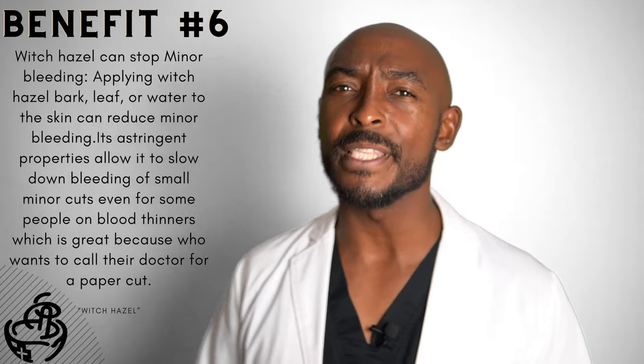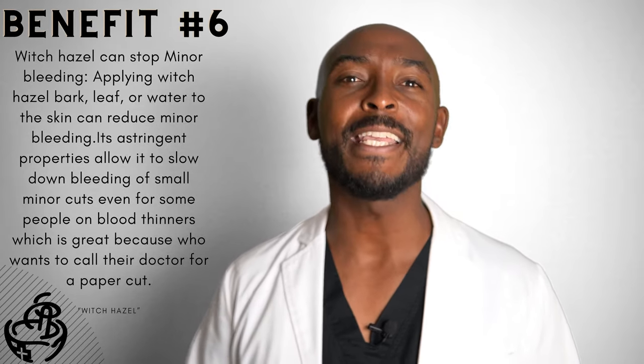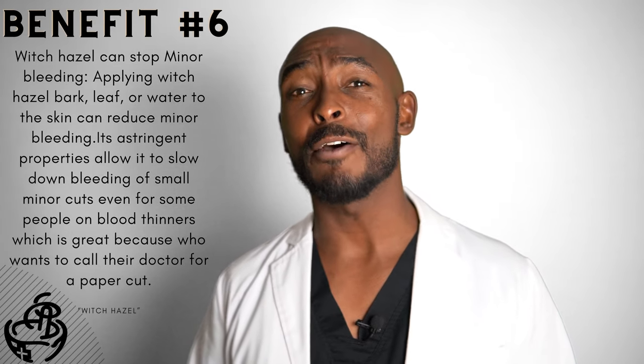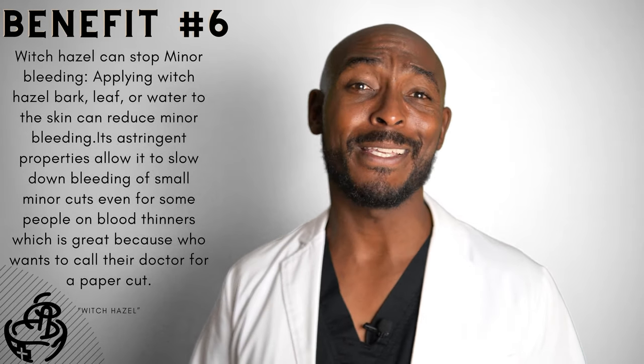Number six: witch hazel can stop minor bleeding. Applying witch hazel bark, leaf, or water to the skin can reduce minor bleeding. Its astringent properties allow it to slow down bleeding from small minor cuts, even for some people on blood thinners — which is great, because who wants to call their doctor over a paper cut that won't stop bleeding?